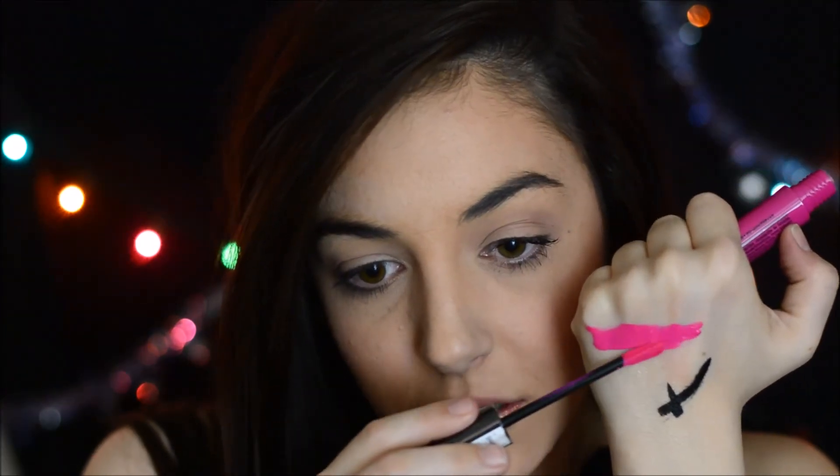Last but not least, we have the NYX liquid suede creamy lipstick in the color Pink Lust. I already have Soft Spoken and Sandstorm, so I was hoping not to get a repeat color. This looks like a very magenta-y pink. Let's do a swatch — that is a hot pink, like Nicki Minaj Barbie pink. I'm not really much of a pink person, but this is really pretty. I might wear it if I'm feeling like Nicki Minaj.